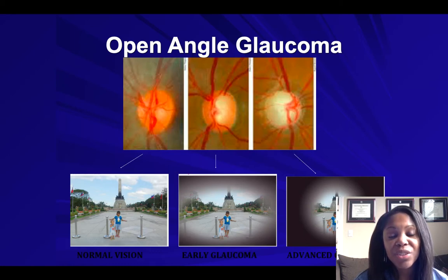So when we as your eye doctor do a dilated eye exam, we focus on looking at the optic nerve, as shown in the pictures above.